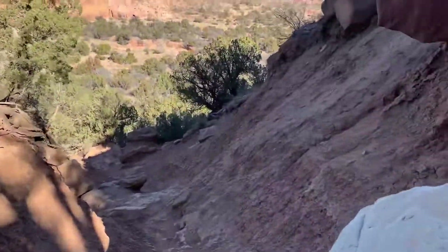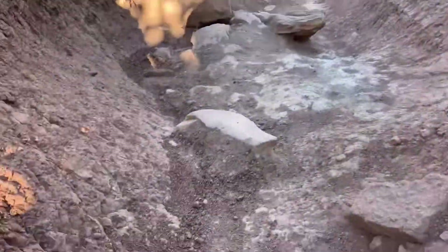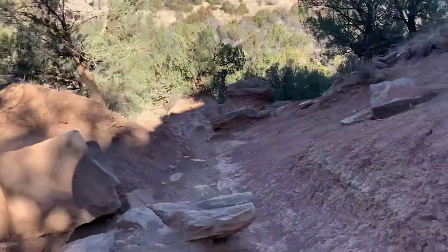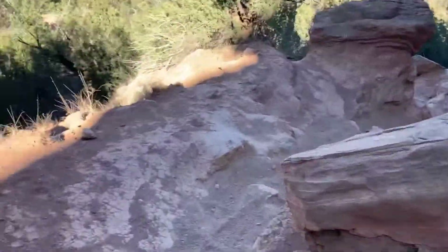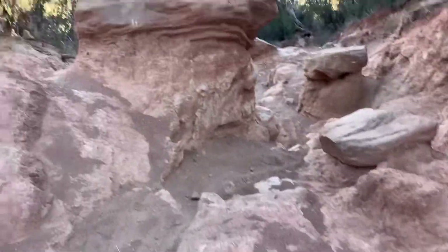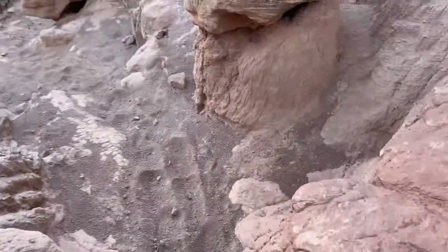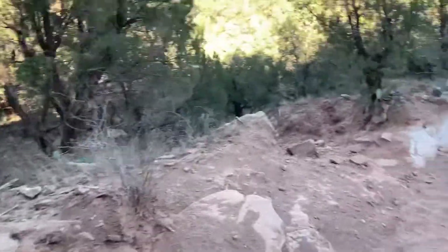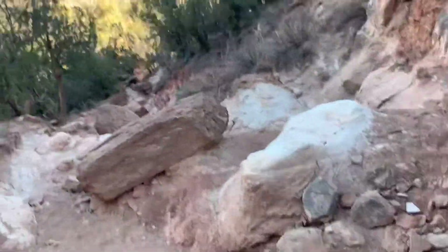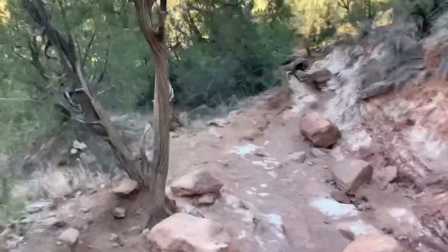This is the hard route down. You can see it's a lot steeper — I just slipped there. There's a lot of loose sand, gravel, and rocks, so it's definitely more challenging in the sense that you have to be really careful because you're going to slip. It's not really shorter than the easy trail — maybe a tenth of a mile shorter. They're almost the same distance, so you might as well just do the easy trail and not go on the one that's going to make you break your leg.